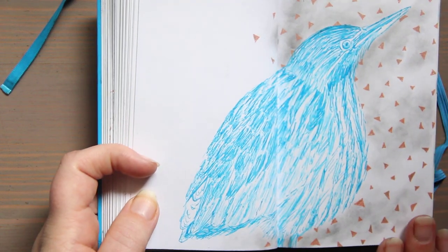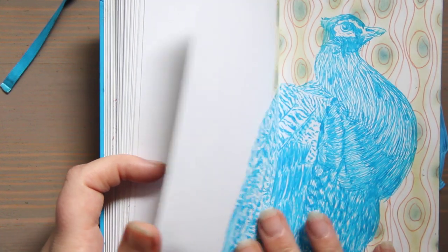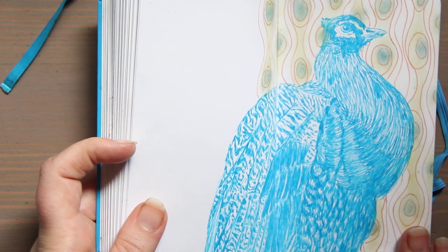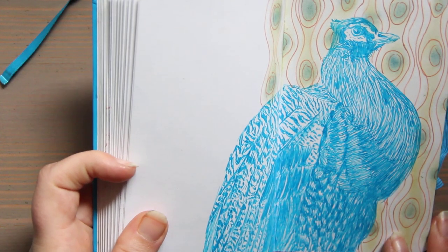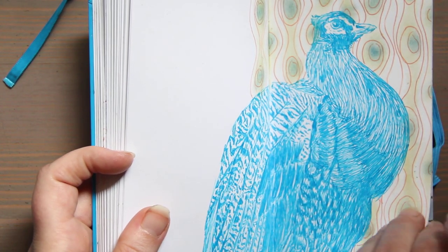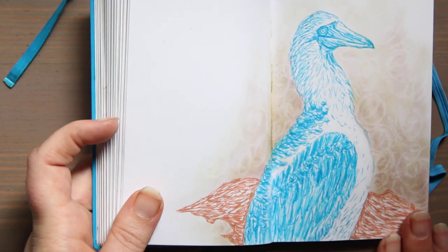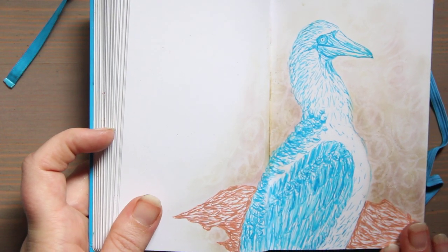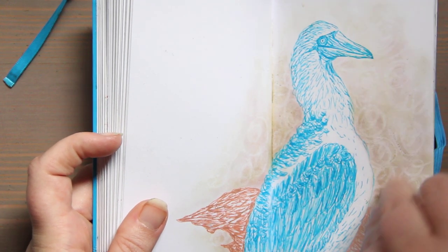This is a bittern. This is a peacock — its feathers aren't out, so I kind of went with the feather design in the background to reinforce the idea of what this bird is. This is a blue-footed booby — the whole thing is blue. There's also a red-footed and I believe a yellow-footed booby.